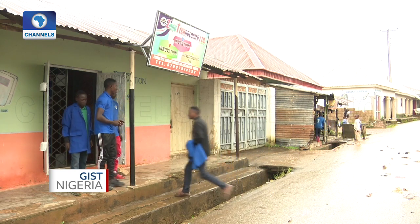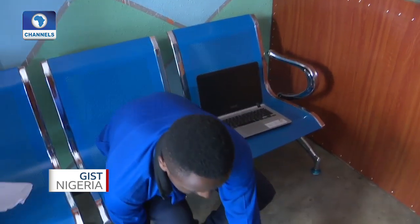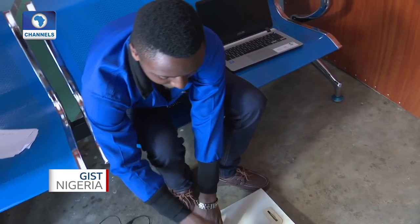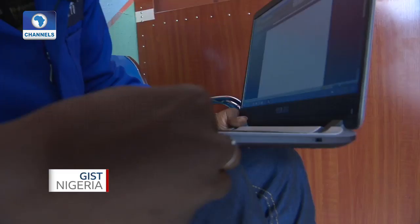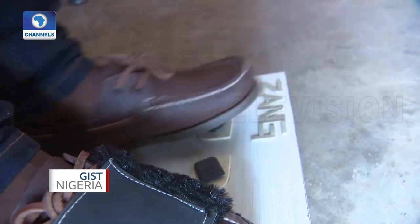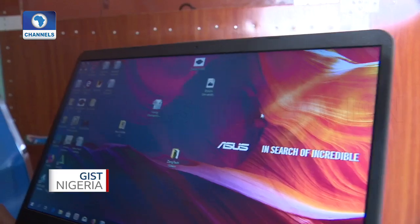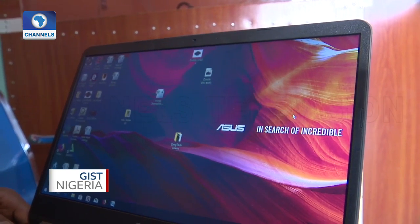Right from childhood I began to think: amputees, those without arms — how do they have access to the computer? Since they operate the mouse with the hand, those without two hands, does that mean they have no access to the computer? So I began to ask many questions to people around me about how these people have access to the computer.